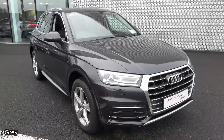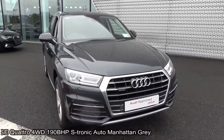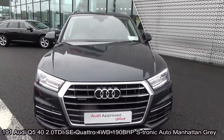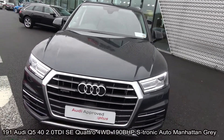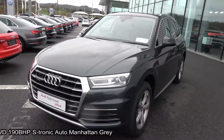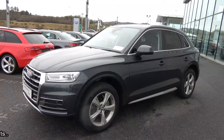Hello and welcome to Audi Sligo. Today we have this ex-demonstration model 2019 Audi Q5, 40, powered by a 2-litre TDI engine, 190 brake horsepower SE model with Quattro 4WD S-Tronic automatic transmission, finished in Manhattan grey metallic with black leather upholstery on heated seats with electric lumbar supports for additional comfort.